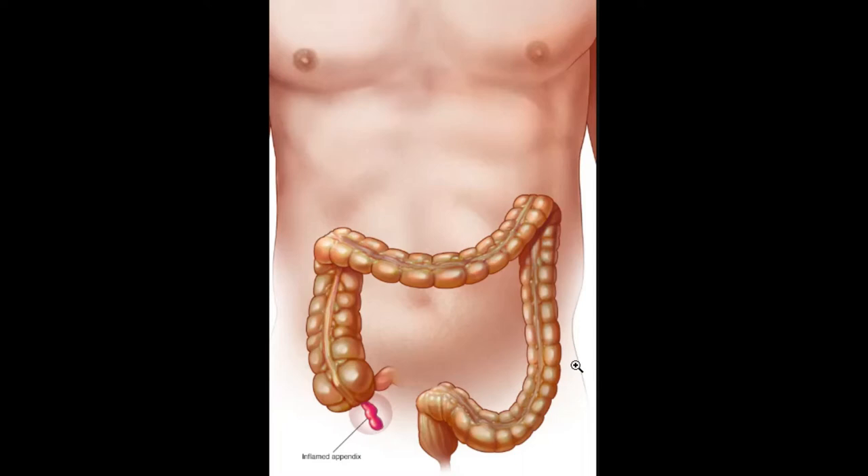Hey guys, welcome back to the DNA Medical Series. This is your girl Nikki, and today I'll be talking about appendicitis. So what is this? This is basically a painful swelling of your appendix, and the appendix is a small part that is attached to your large intestine, as you can see here.